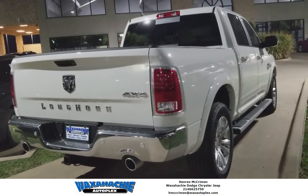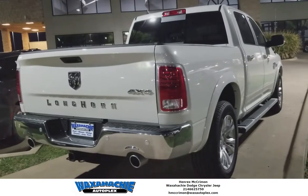Come down and check this one out in person. This one's the one that everybody's looking for. Come see me, Hendrix at Wattachy Dodge.